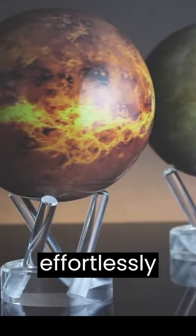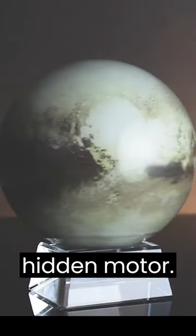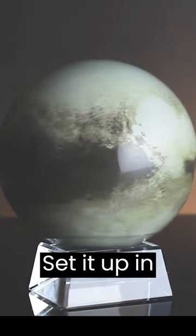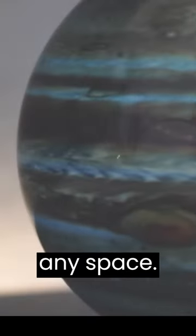The MOVA Globe effortlessly revolves on a base plate, harnessing solar light technology to power its hidden motor. Set it up in your home and watch as it spins gracefully, mesmerizing and enhancing any space.